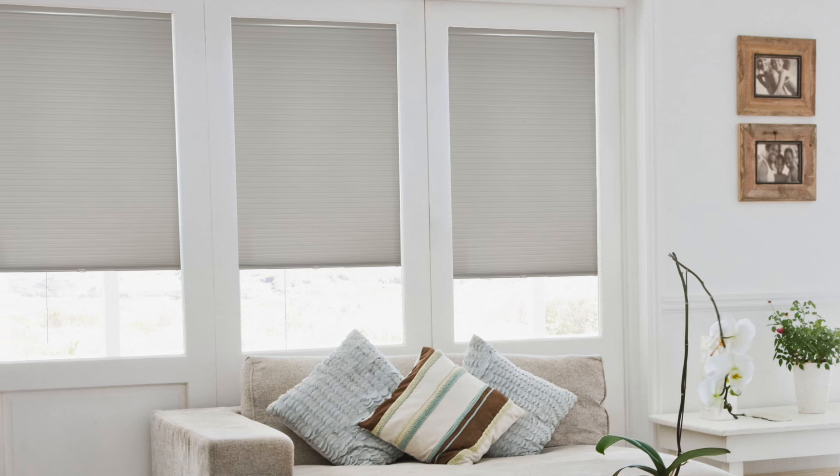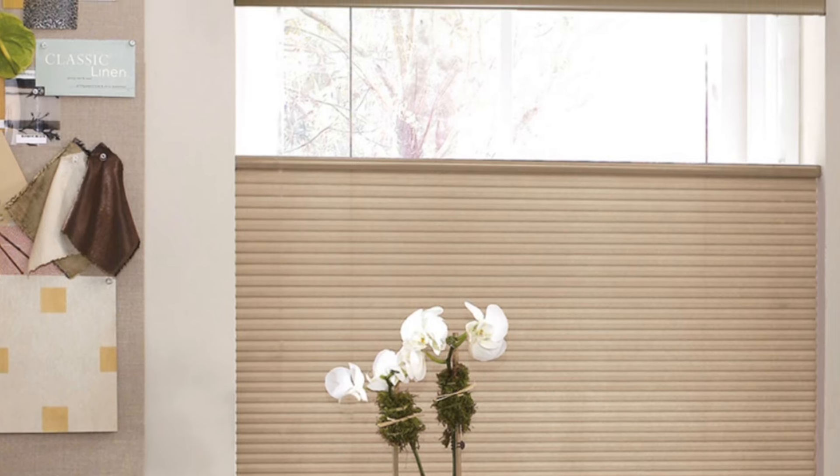Explore our collection of honeycomb shades and find the perfect fit for your life. Need help narrowing down your options? Our design consultants are ready and waiting to help.